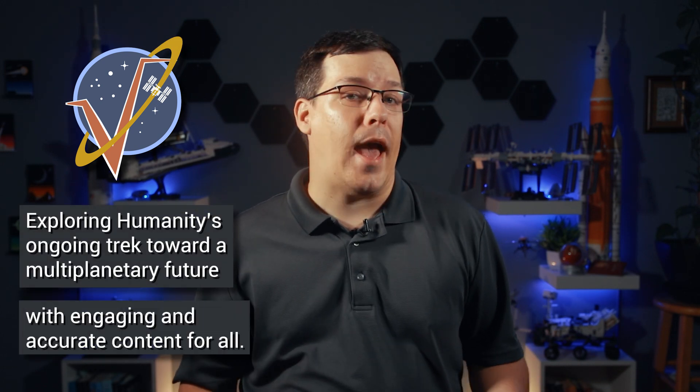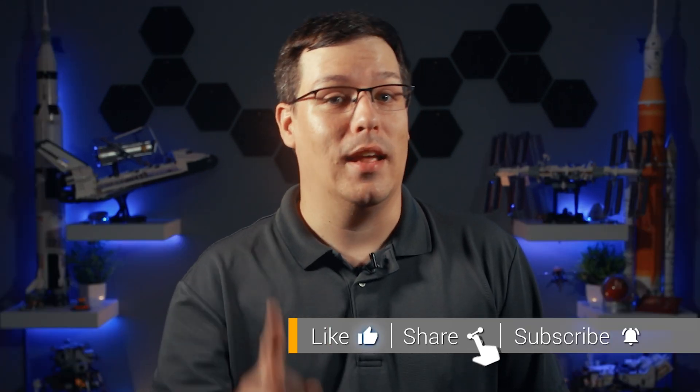If you're new here, I'm Derek, a journalist who's been writing about space for nearly a decade. My channel, Orbital Velocity, explores humanity's ongoing trek toward a multi-planetary future with engaging, accurate content for all, from casual observers to passionate space enthusiasts. If you like space and want to follow humanity's journey to the stars, consider subscribing. And don't forget to launch that like button into orbit.